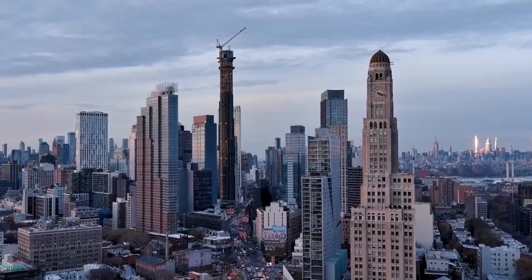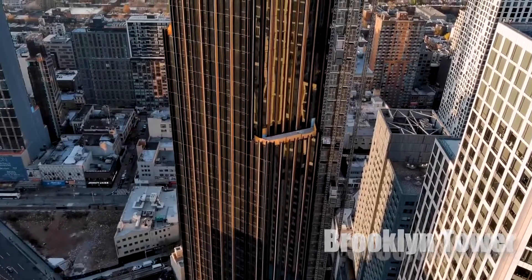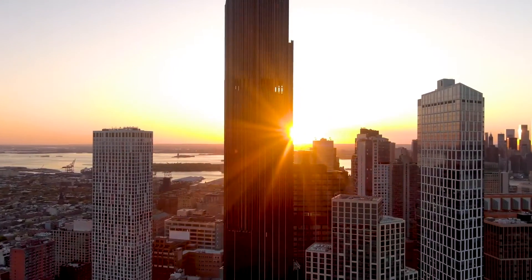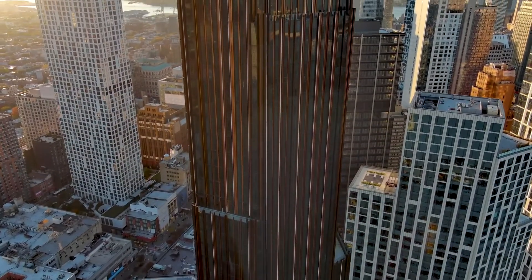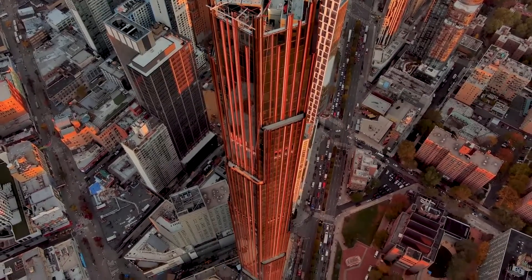In this video, we'll take a look inside the enthralling world of the Brooklyn Tower, a $750 million masterpiece that's altering the city skyline. You may be wondering what's the buzz about this skyscraper. Well, it's not just about its towering presence — it's about what lies within, the stories it will tell and the experience it promises to offer.